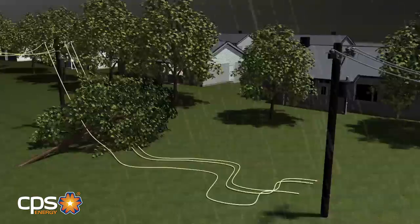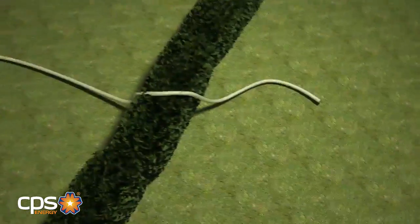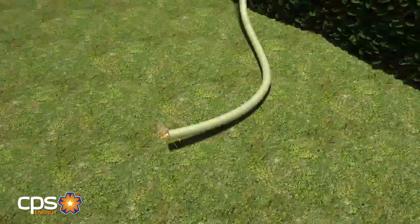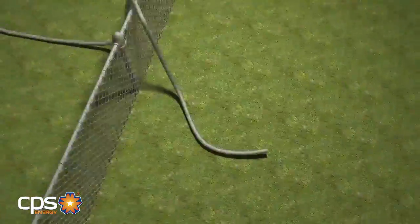One of the biggest causes of power outages are tree branches falling on power lines. If you see a power line on the ground, whether it's sparking or not, it should be treated as though it has electricity flowing through it. Keep away from the line and anything it may be touching.